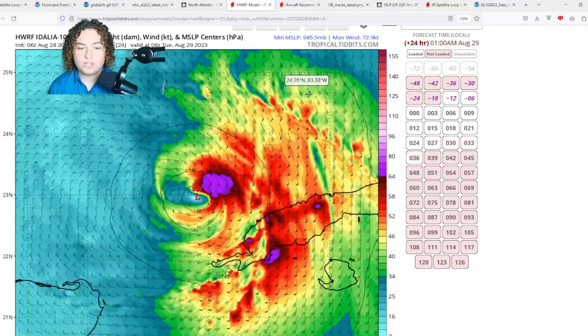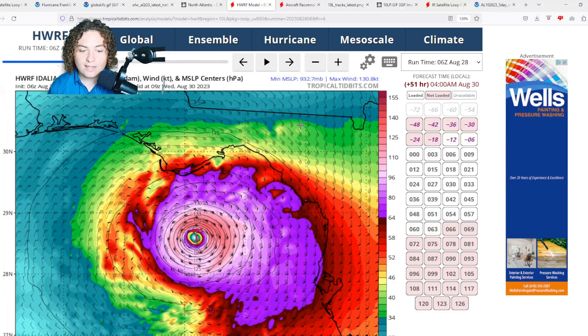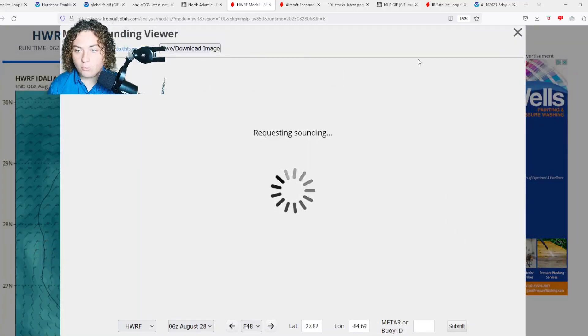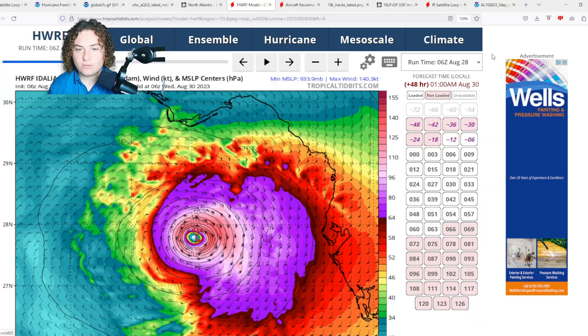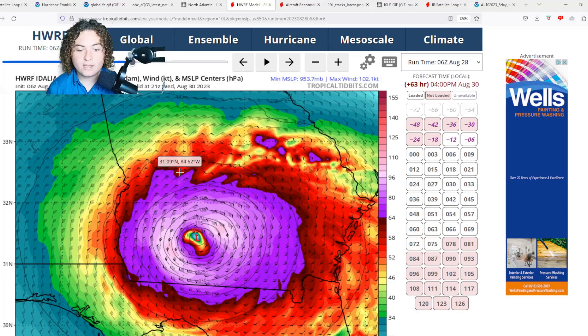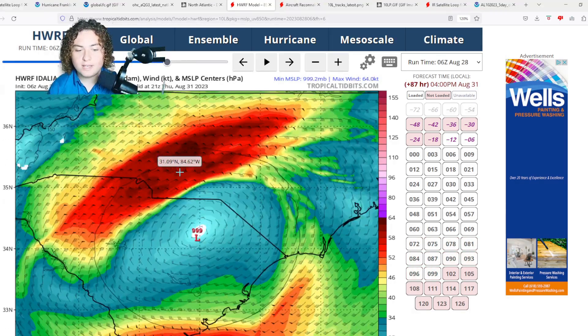The last model is the HWRF. Similar to the others, it shows rapid intensification — and the HWRF is going out on a limb here with a 934 millibar system, which is around Category 4 strength. If that holds, it makes landfall in the western Big Bend area, moves inland through Georgia and the Carolinas, and could cause significant flooding in Appalachia.